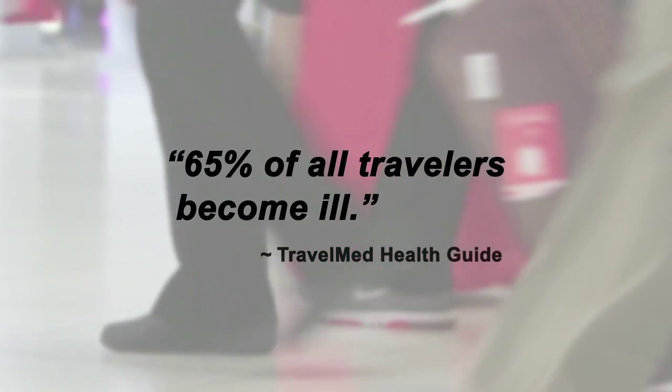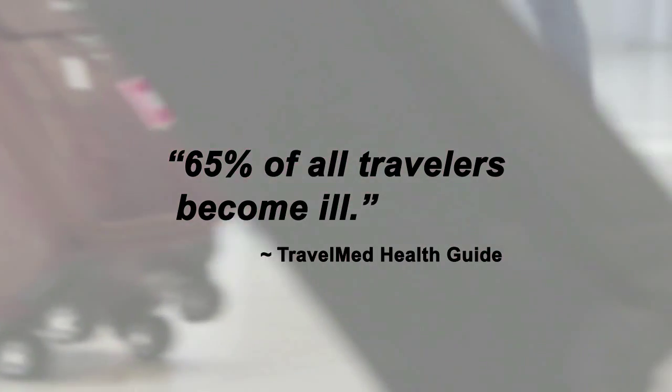They're on the door handles, armrests, and, of course, restrooms. What's more, 65% of all travelers become ill during their trips, according to a report in the TravelMed Health Guide.